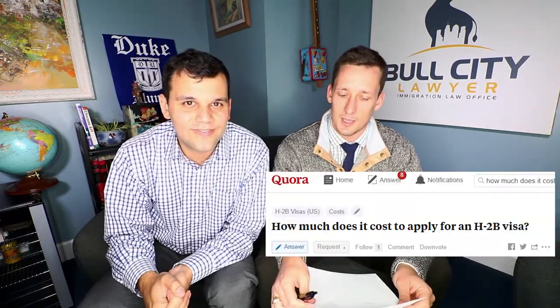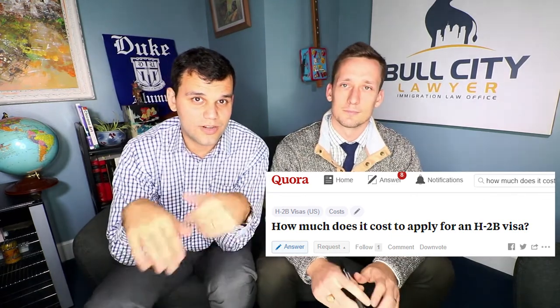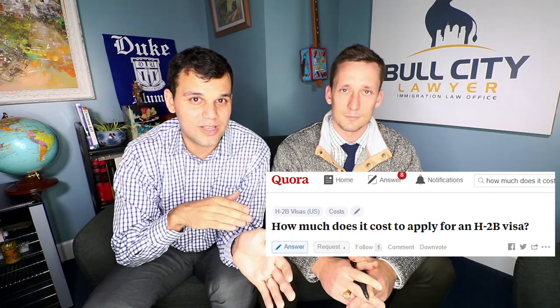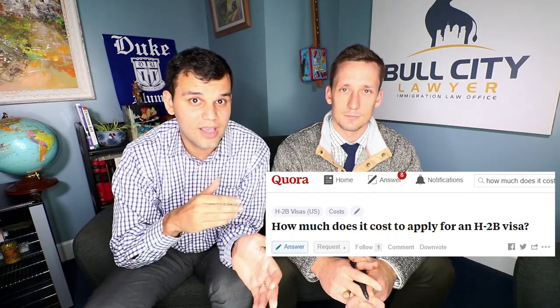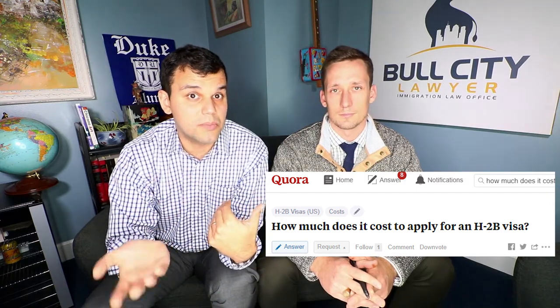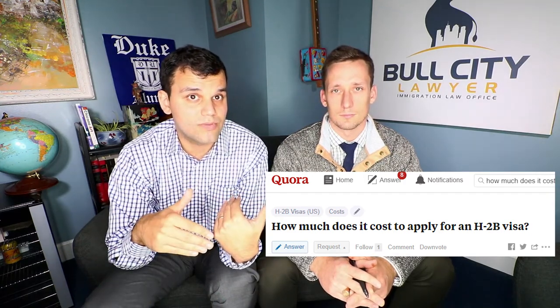Our first question comes from Manish Monikhandan: How much does it cost to apply for an H-2B visa? This is a great question because it touches on two things — how much does it cost the person actually holding the H-2B visa to apply, and how much would it cost an employer to apply? I'll start by addressing the employer. For an employer, there are several costs associated with this that are just application costs. You may be paying these to USCIS, FedEx, etc.